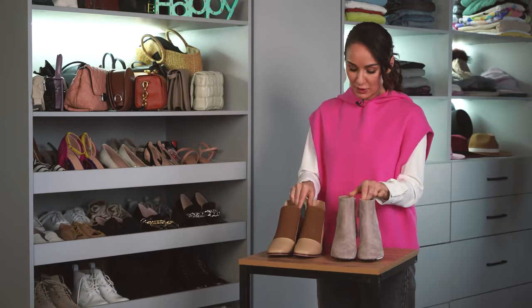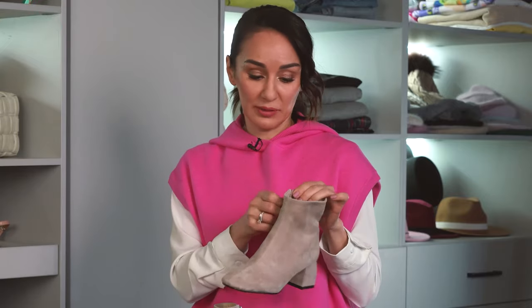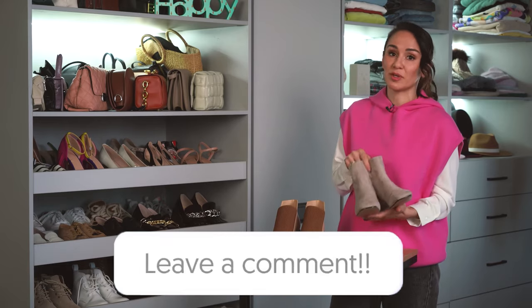My collection also includes classic ankle boots that are unusual — they have elastic uppers, so they're perfect for a wide foot. These ankle boots are nude. Here's a life hack: nude shoes make your legs look longer, and you look higher and slimmer. If you know any shoe life hacks, write them in the comment section below — I answer many comments myself.